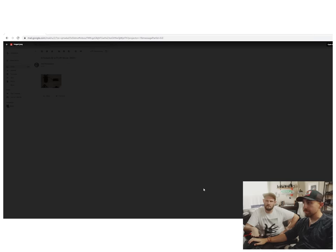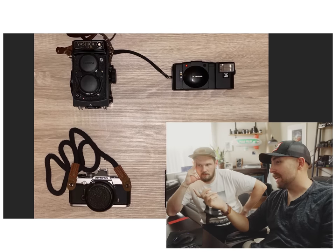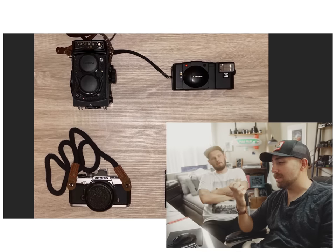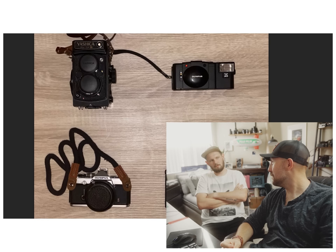Five dollars at a thrift store — nice. Everyone has Pentax 67s. They're great cameras, but what is it about that camera that everyone has one? Maybe we should throw ours away. That'd be a little easier for you right now, wouldn't it? Because it's broken.